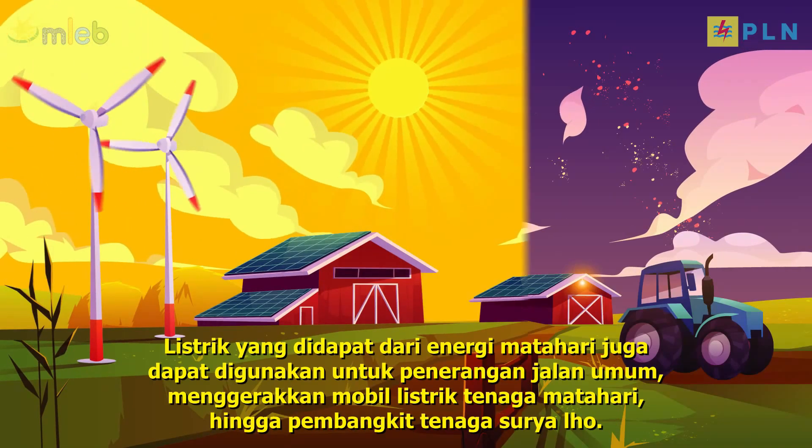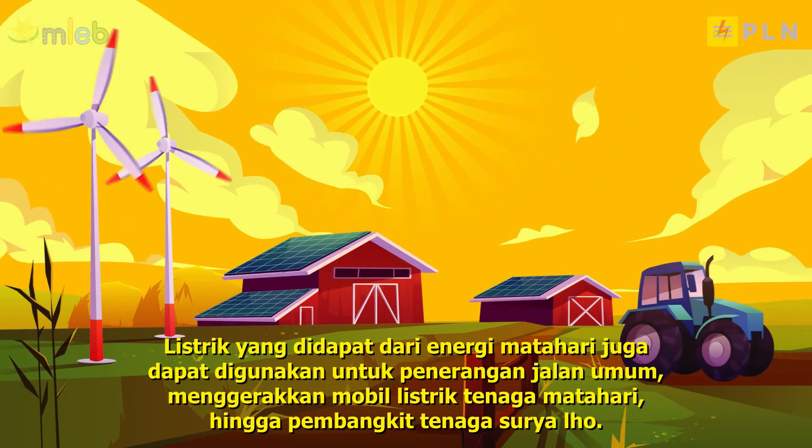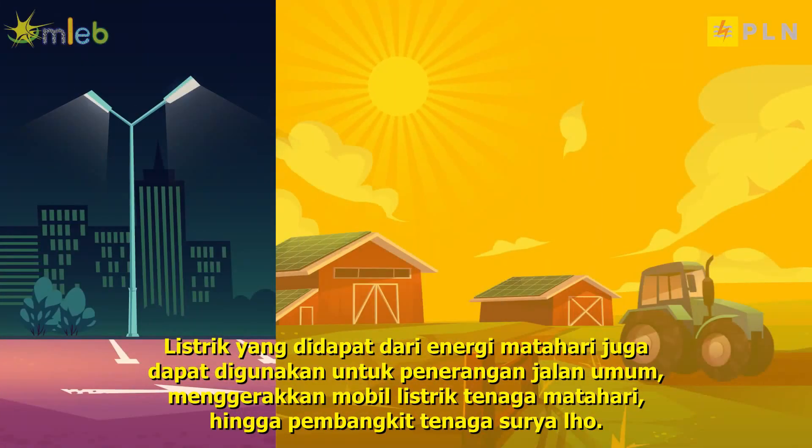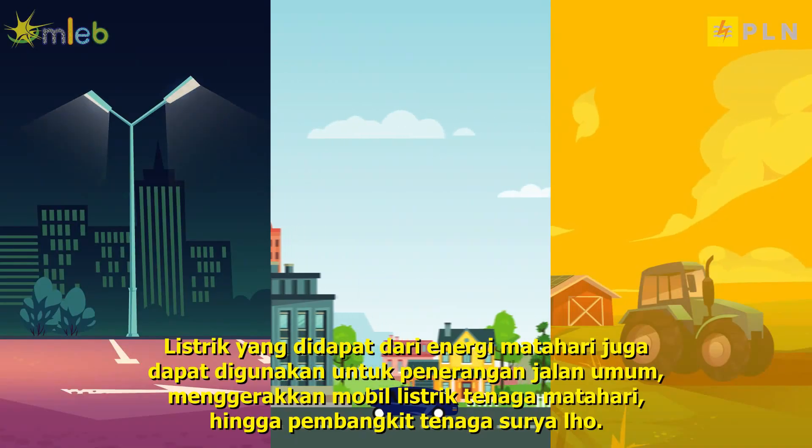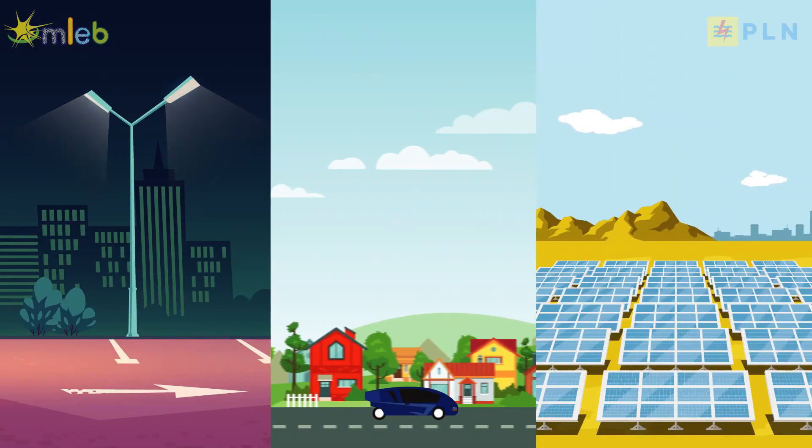The electricity obtained from solar energy can also be used for street lighting, powering solar-powered electric cars, and even solar power plants.